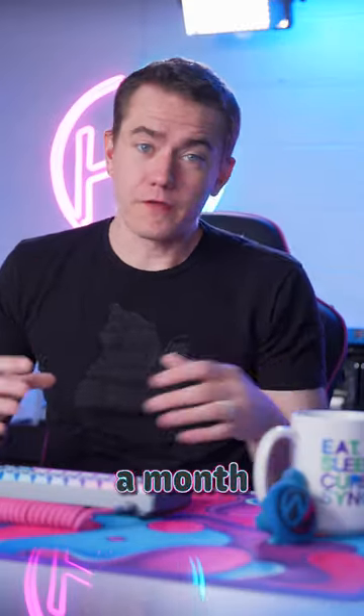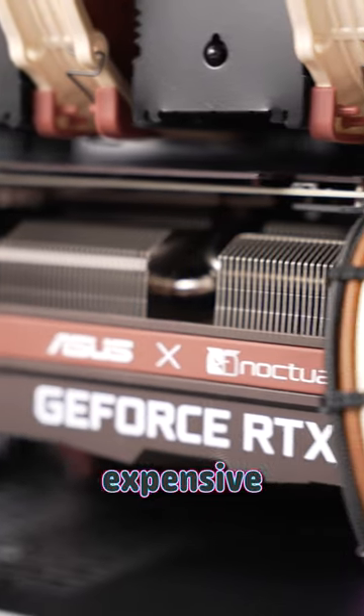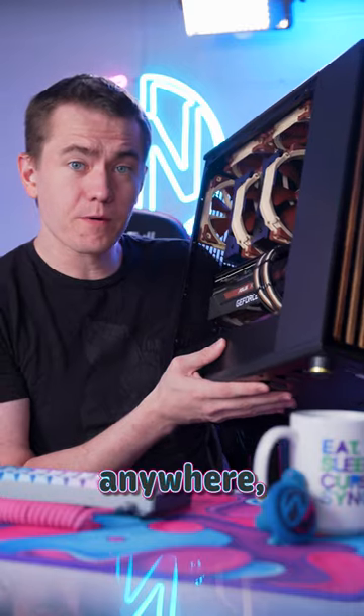We give PCs away at least once a month over on our Twitch channel, and this is one of May's giveaways. And with over $400 Noctua cooling, a stupidly expensive Noctua Edition RTX 3070, custom Noctua beige cables, and not a hint of RGB anywhere.